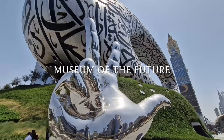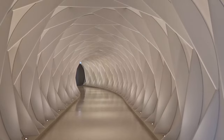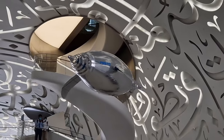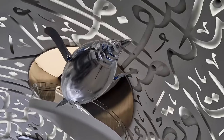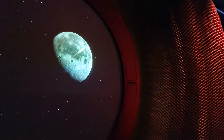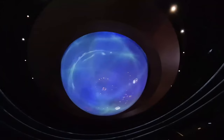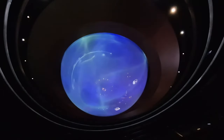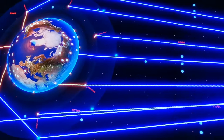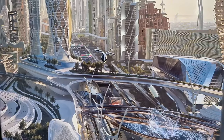The Museum of the Future is a new tourist attraction and is considered amongst the world's most beautiful buildings. Located on Sheikh Zayed Road, which is the city's main highway, the museum is a seven-storey hollow structure designed from stainless steel and inscribed with Arabic calligraphy quotes. The museum will take you on a very experiential journey to the year 2071, which corresponds with the centenary year of the country's founding. There will be various futuristic experiences using AI and the latest tech, virtual and augmented reality, so don't miss out on this one.